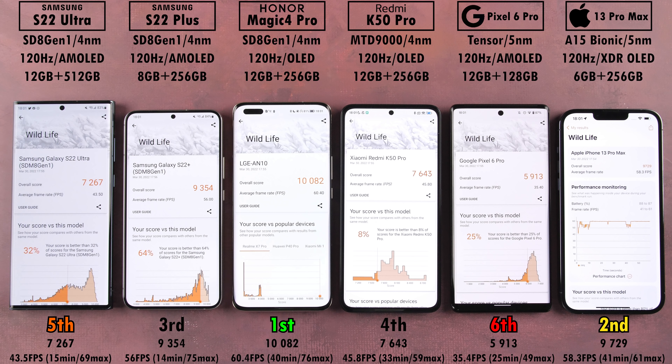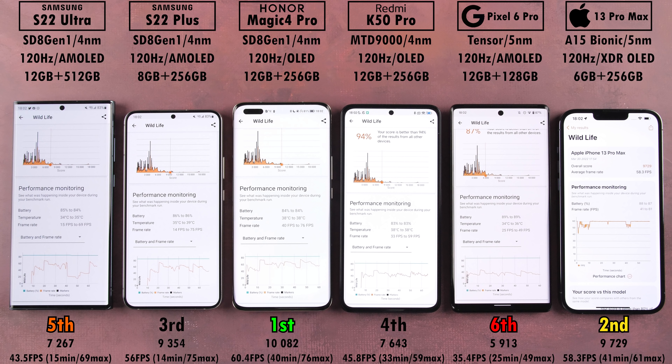In 3DMark Wildlife (regular), first place went to the Honor Magic 4 Pro with an average of 60.4 FPS and a high score of 10,082 points — with a max of 76 FPS — while the iPhone in second averaged 58.3 FPS but was capped at 61, so its true score is likely higher. Third was the S22 Plus, fourth the Redmi with a disappointing 7,643 points, fifth the S22 Ultra, and last the Pixel 6 Pro. In Wildlife Extreme at 4K, the iPhone took first with 17.7 average FPS versus the Honor's 15.6, since the 60fps cap no longer applies, and the Honor still significantly outperformed the remaining devices.